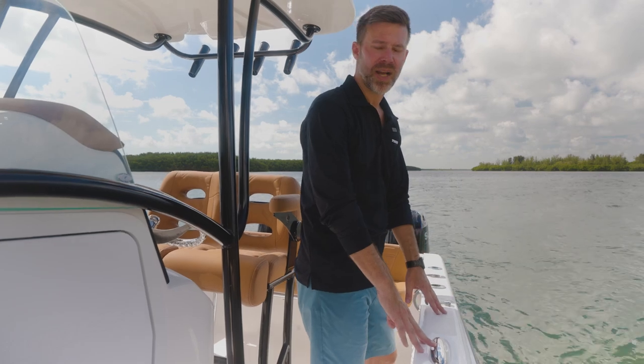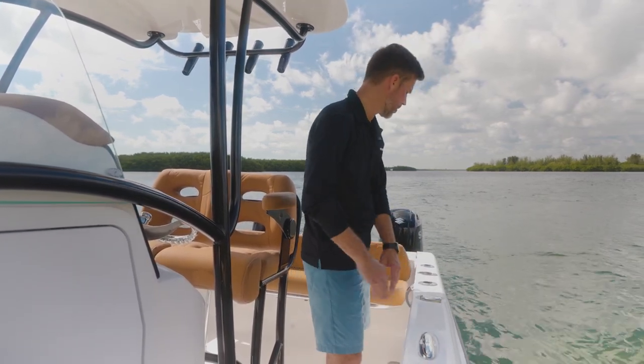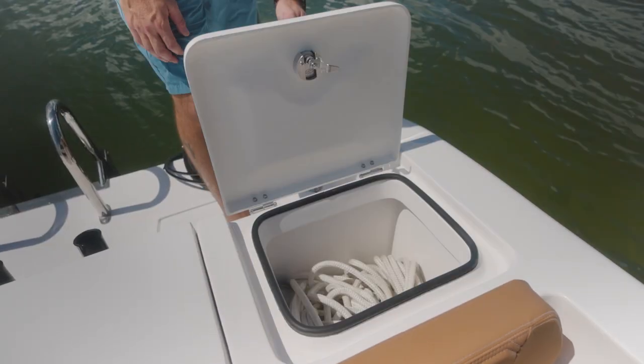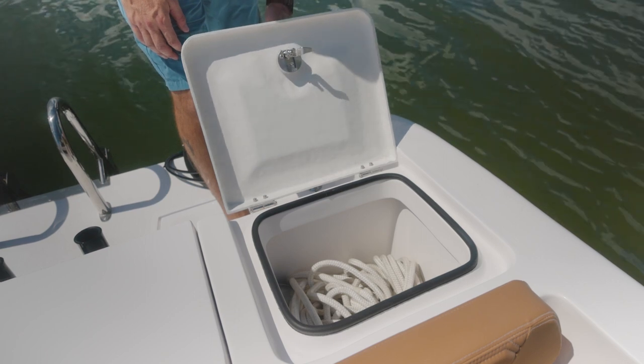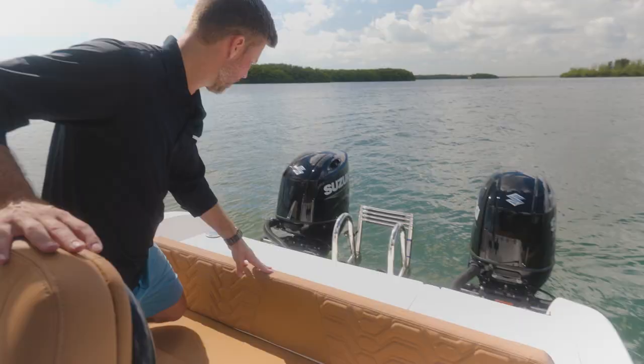Looking on the port side, we have one of many pop-up cleats, cup holders, our fuel fill, and rod holders. Looking aft, we also have additional storage that you can use to store lines — this one has drainage — and our 40-gallon live well.